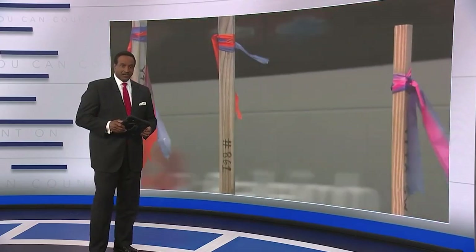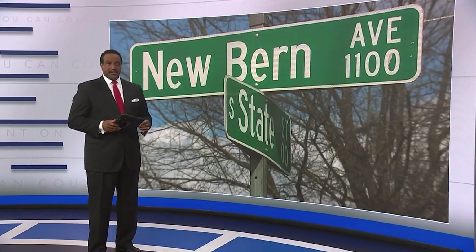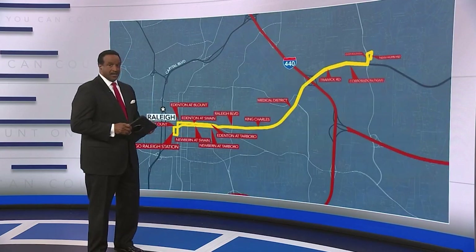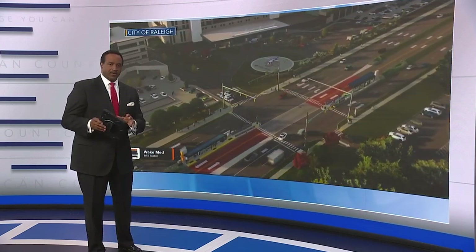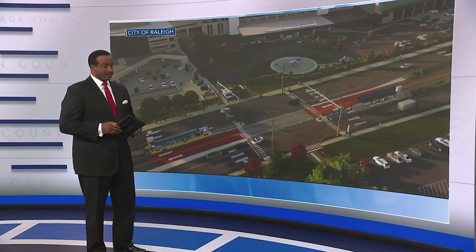Stakes are in the ground on New Bern Avenue in Raleigh — this is where the city's bus rapid transit is going to run. Construction is expected to start this fall on the 5.4-mile route between Raleigh and New Hope Road. This is what BRT is going to look like. It promises more frequent, more reliable service that can cut travel time by 10 minutes compared to today's buses.